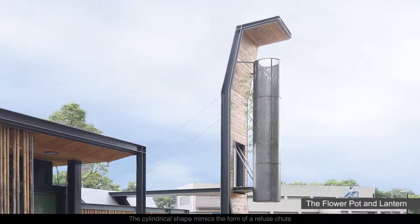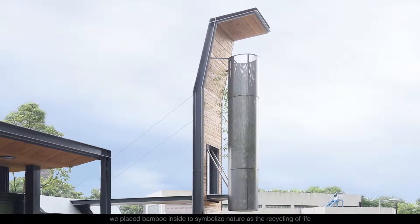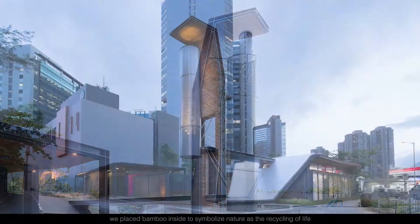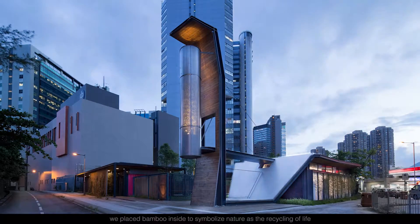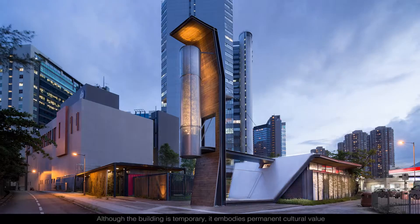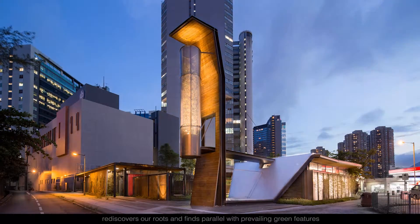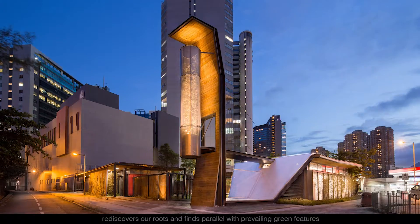The cylindrical shape mimics the form of a refuse chute. Instead of waste passing through, we placed bamboo inside to symbolize nature as the recycling of life. Although the building is temporary, it embodies permanent cultural value, rediscovers our roots, and finds parallel with prevailing green features.